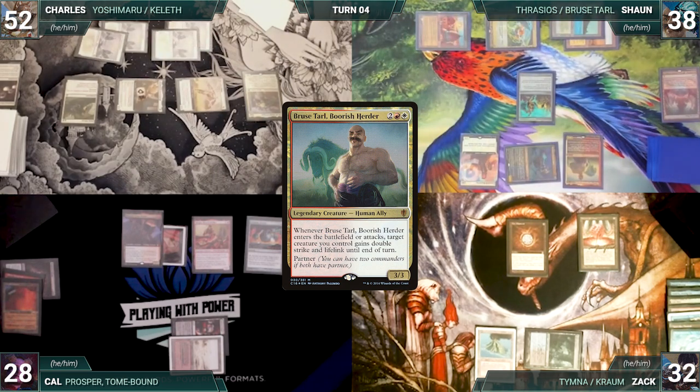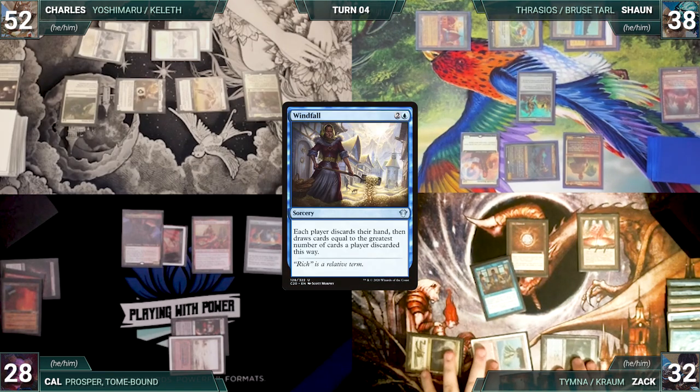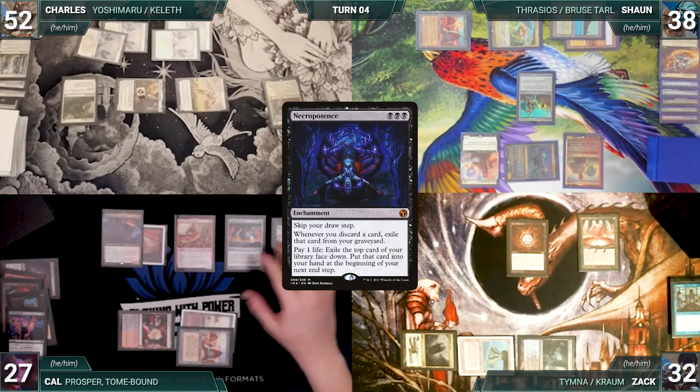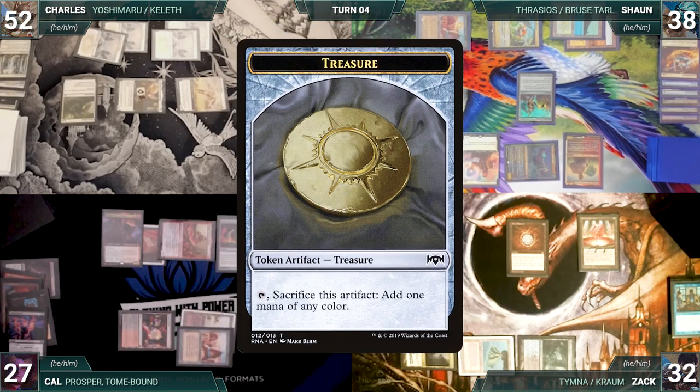Sean moves to combat and attacks Zach with Thrasios. Zach takes two and Sean gains two. Sean ends his turn. Zach draws and plays a Command Tower. He casts a Windfall — everyone discards their hand and draws five. Zach passes. Cal draws and plays a City of Brass — taps it to help cast Necropotence. He moves to combat and attacks Zach with Magda. Magda triggers and Cal creates a treasure.